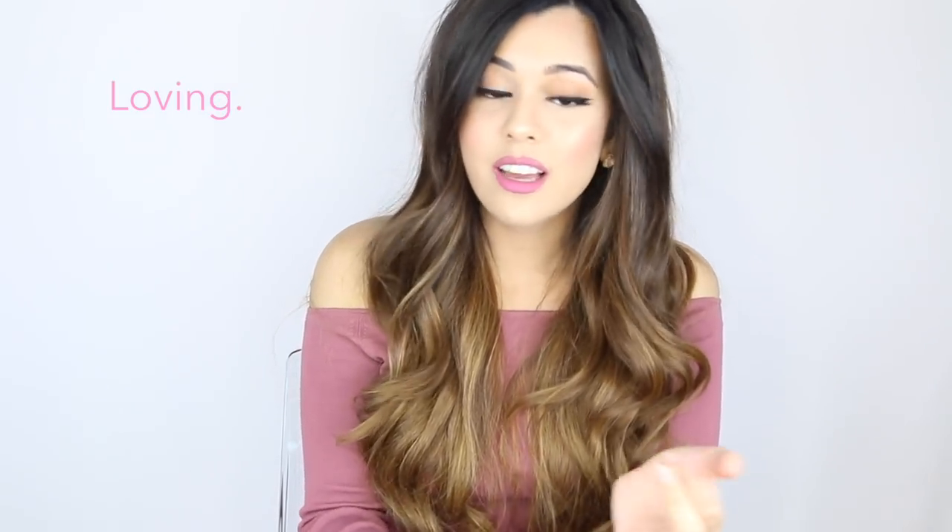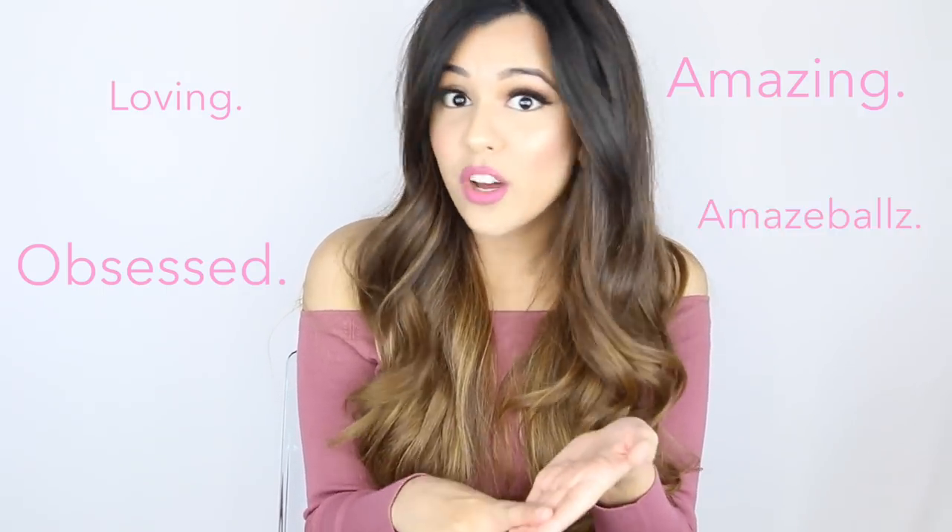I'm going to attempt to be systematic — starting off with my primer, then my foundation and concealer — but it is most likely that I will be all over the place two minutes in. Before that, I just wanted to tell you guys in advance that I will be overusing words such as loving, obsessed, amazing, amazeballs. These are my favorite products of the year, so they are going to be amazing and I'm most likely obsessed with every single one.